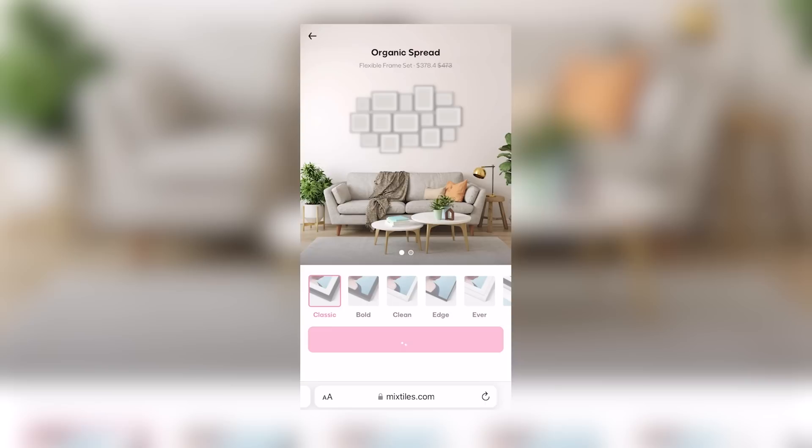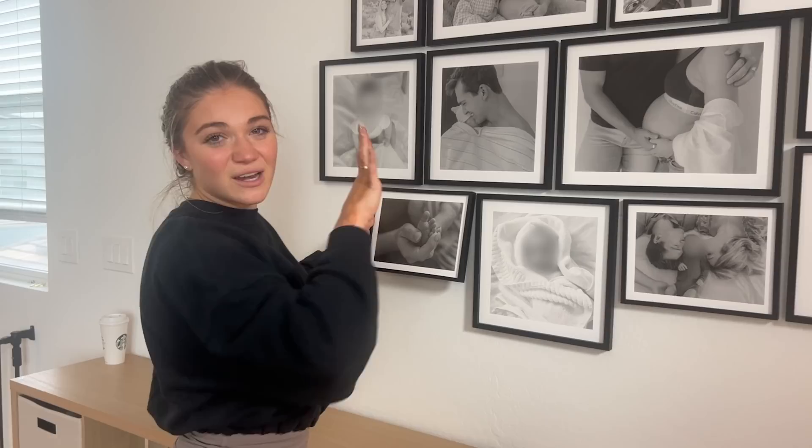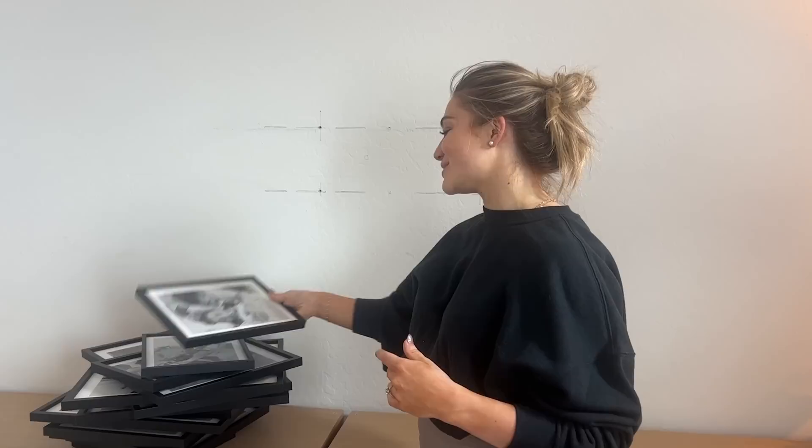They also have an easy-to-use app, and you just select images from your camera roll, then you can design it with 50 beautiful layouts, sizes, and frames. Here is the current photo wall. You can mount photos anywhere in your house with absolutely no nails and no damage to your walls. The really cool thing about Mixed Tiles is that you can also re-stick them — stick them somewhere and then stick them somewhere else, which is great because I'm going to want to put these somewhere else in our house because they're just too precious.